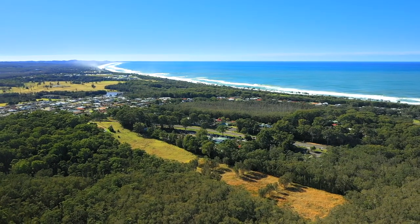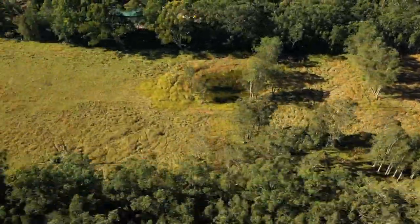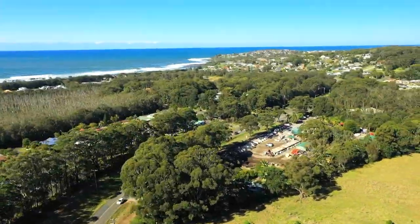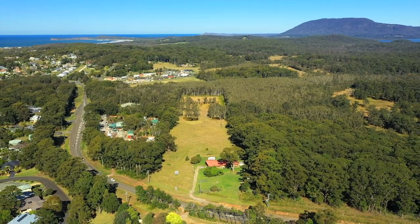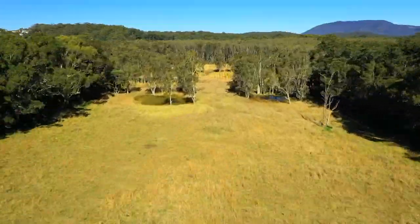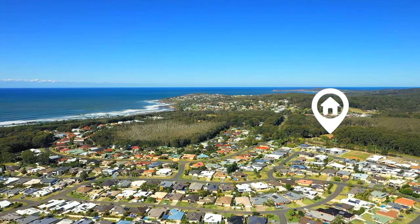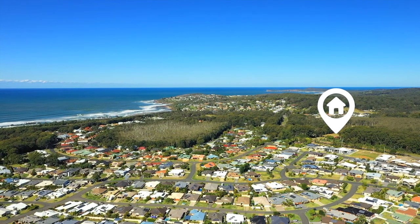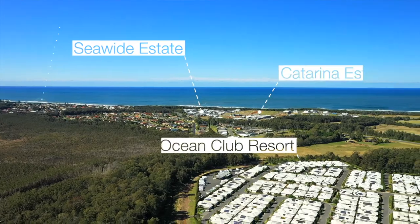If you're a land banker, developer, or looking for a larger block for a special project, this property, located at 1087 Ocean Drive, Bonney Hills, offers one of the last opportunities to purchase a large holding in this area. Bonney Hills is a development hotspot of the Mid-North Coast, with many projects already well underway and selling out in just days.